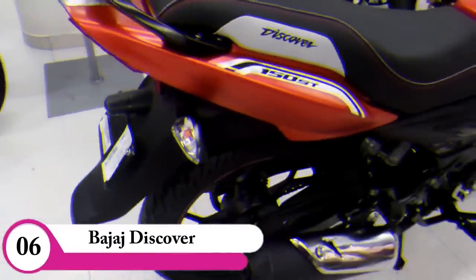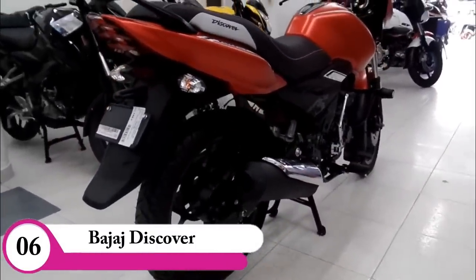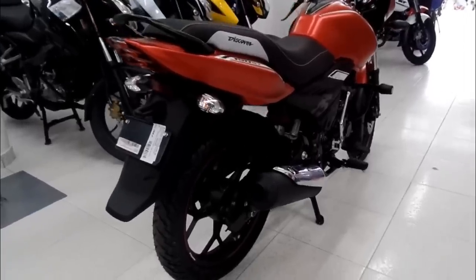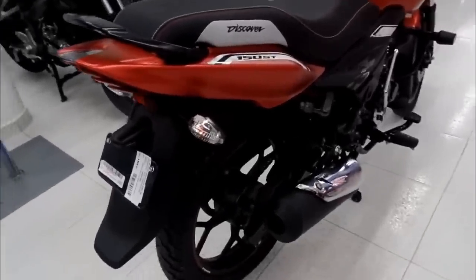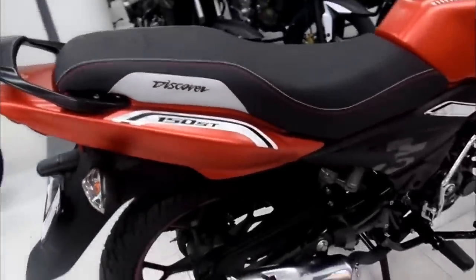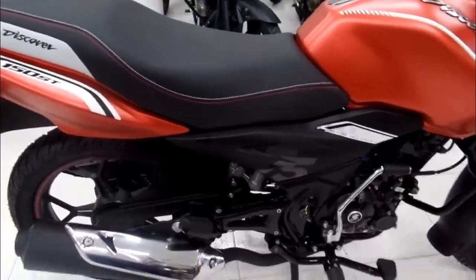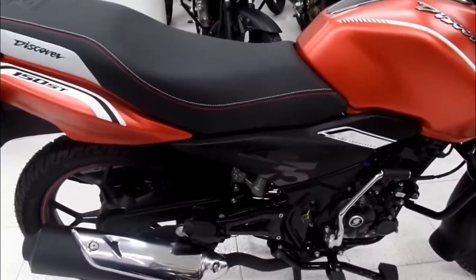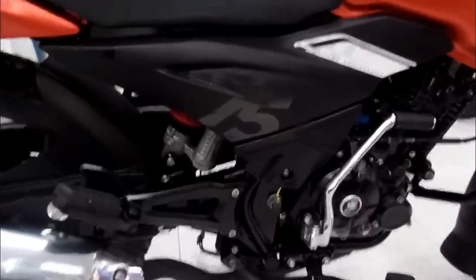Last but not least, we are going to discover this last model. This journey is very interesting — 16 years. We are going to discover it in 100cc, and we are going to try it in 125cc and 150cc. This is the Discover bike.